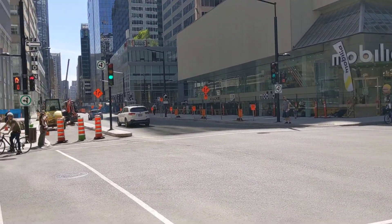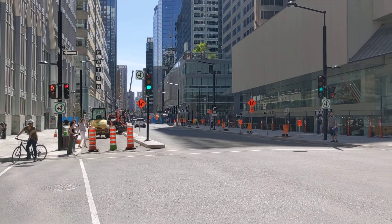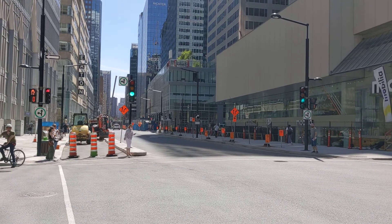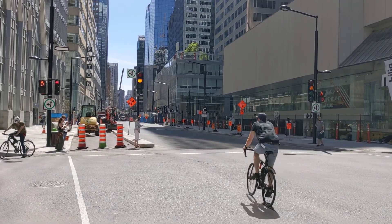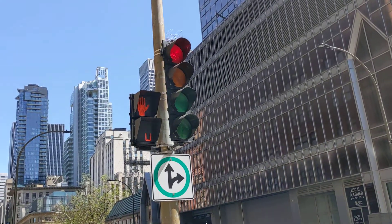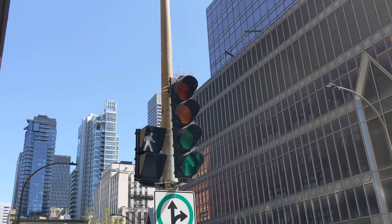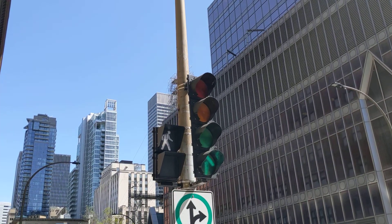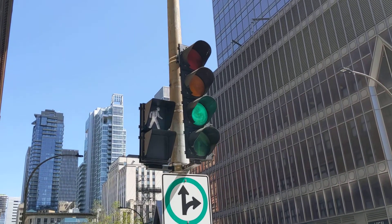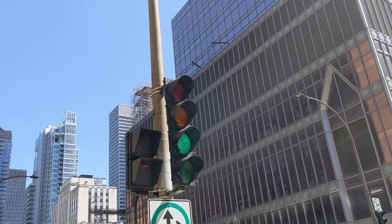Here we have another really good example of bicycle infrastructure in Montreal. We have a Montreal advanced aero, red bicycle light, so here we're going to get a standard leading aero. Because it's just pedestrian infrastructure, it's going to be a permissive green, and then we'll get the countdown here soon, for 10 seconds.